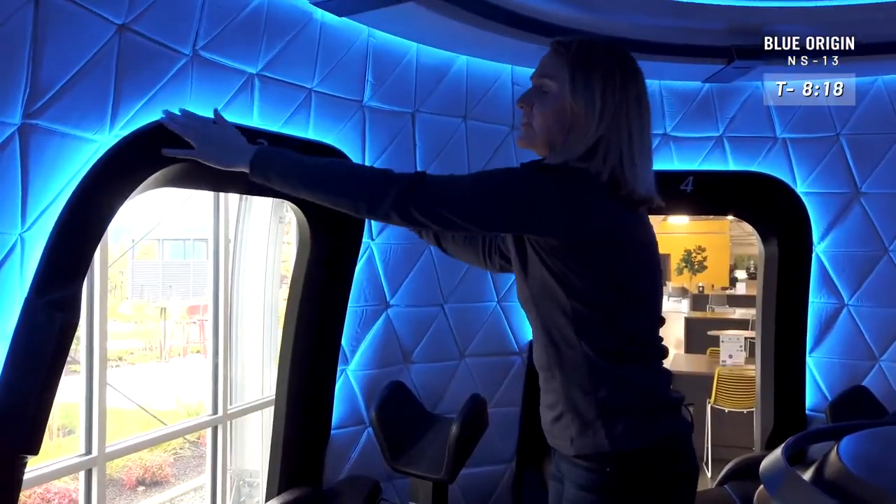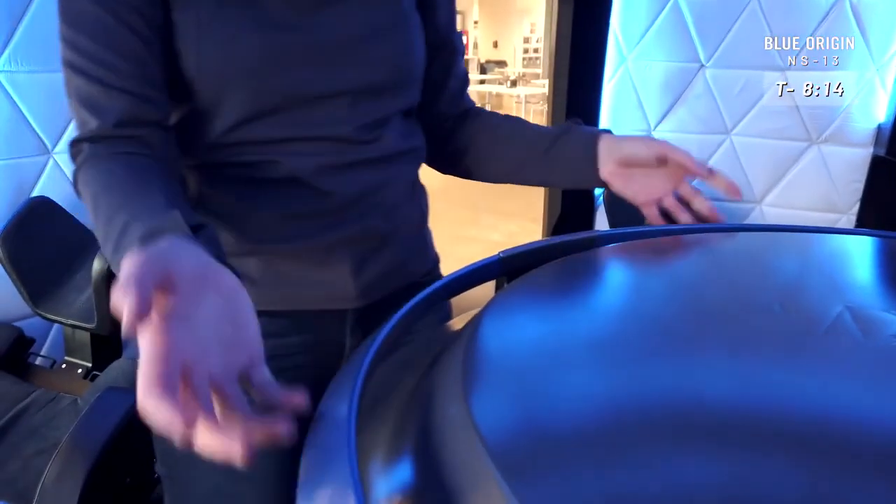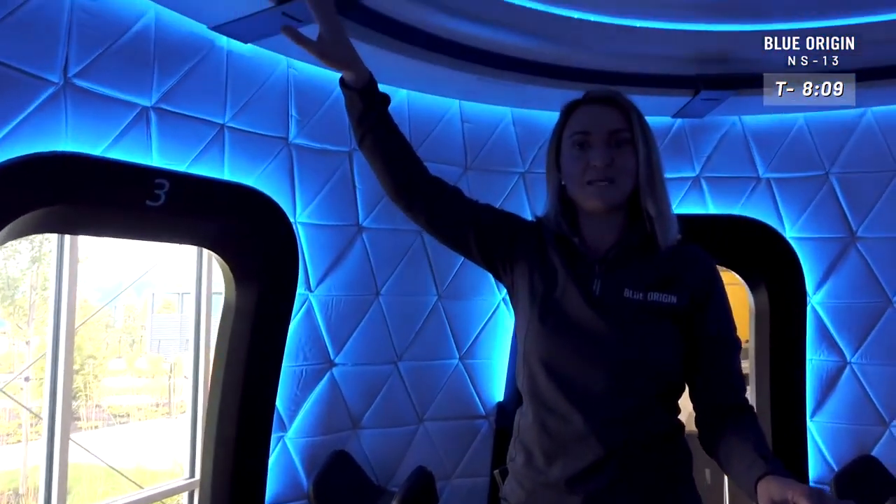Next stop on the tour: the window sills. Anything in the capsule that's noted as blue is what you can hold onto as you're floating around the capsule up in space.